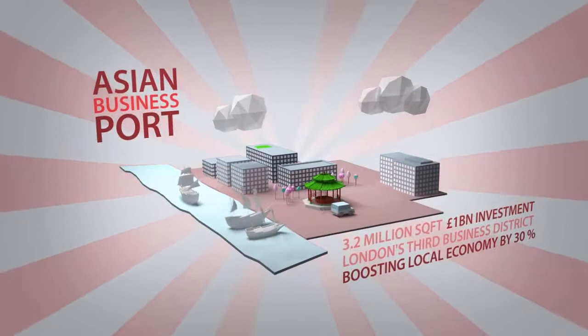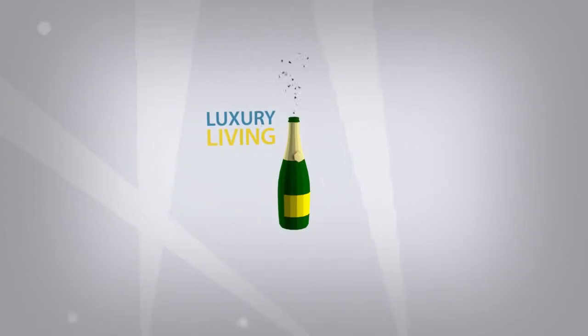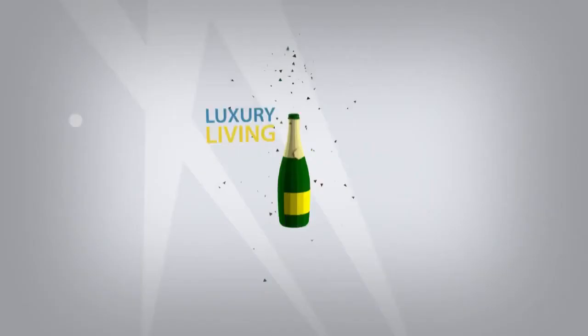The creation of the nearby Asian business port is another example of why this part of London has become the focus of development within the metropolis. And Royal Dockside represents an early opportunity to be part of this.